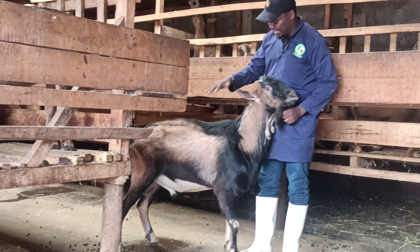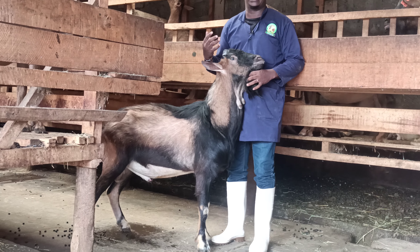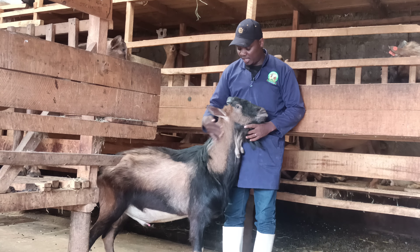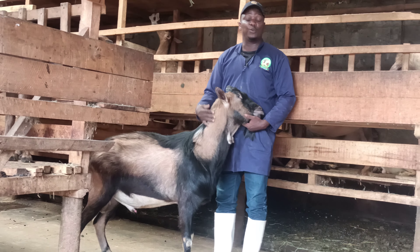As I told you about the management, that's why you see this buck is very friendly. When you understand and speak to your animals, they listen to you. That's why you can see this buck is very well cooperating with what we are doing.